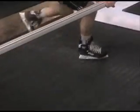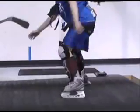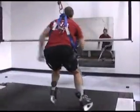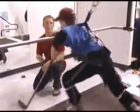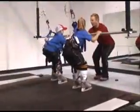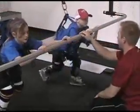The blade treadmill is a large multitasking piece of equipment which allows for crossovers, shooting, stick handling, passing, and backwards skating. The blade also provides self-feedback from both the mirror in front of the user as well as feedback from a coach just two feet away. Users can see and understand their individual skating technique and as a result make the necessary adjustments.